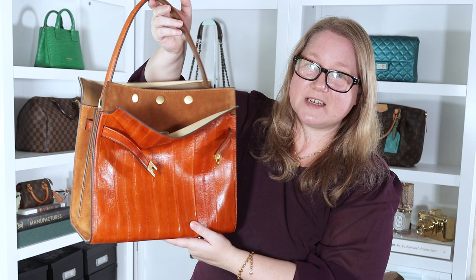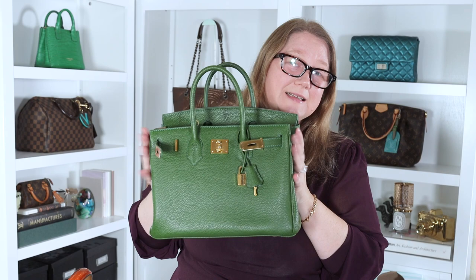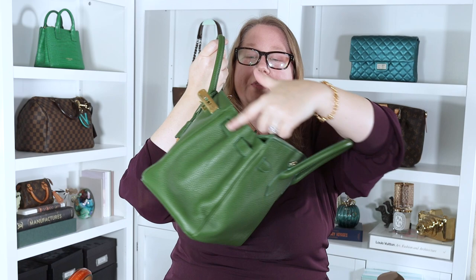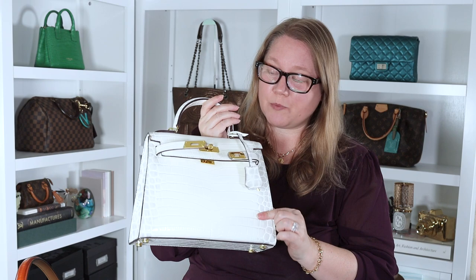Where I think the Radziwill bag is more like the Birkin is in the overall shape. Both are very boxy bags, whereas the Kelly is more of a trapezoid — wider on the bottom, more narrow on the top — as is the Peekaboo. The Birkin is a rectangle: the same width at the bottom as at the top, and when you open it up all the way it's rectangular on the sides too. That's how the Radziwill bag is as well. You can also cinch the Radziwill, the Birkin, and the Kelly to make them more narrow at the top, but the Kelly is really meant to be more narrow at the top.